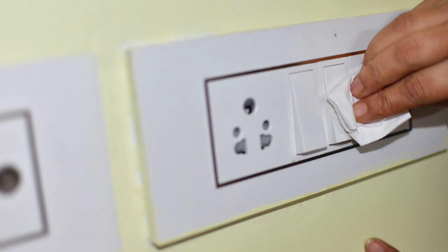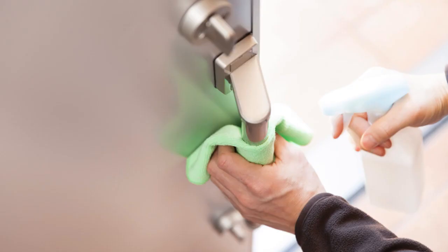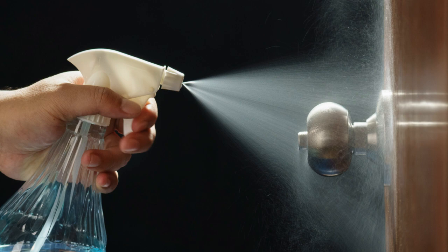First and foremost, focus on cleaning and sanitizing high-touch surfaces such as doorknobs, light switches, remote controls, and bathroom fixtures. These are areas that can easily harbor germs and bacteria.